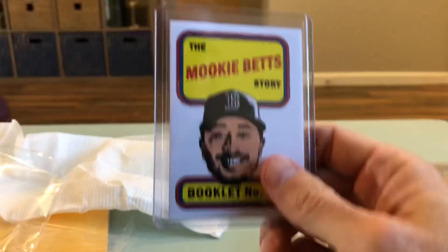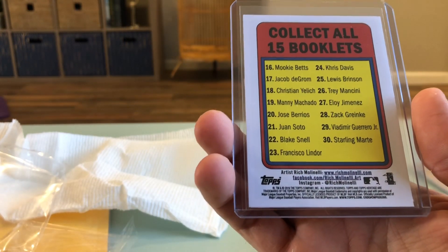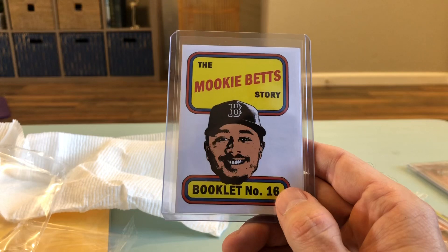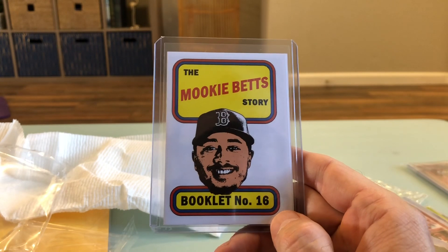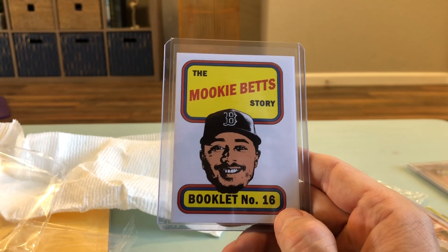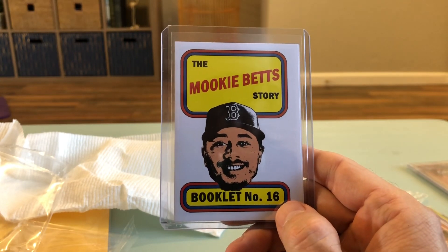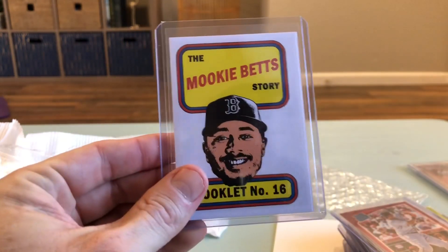This was part of the trade too - the Mookie Betts booklet from Heritage. That is really, really cool, absolutely awesome to get that. Coach, you are the man, the myth, the legend - thank you so much! I'll put his channel link down below. You guys have got to know Coach at Village Breaks - subscribe to him and watch his stuff. He's always breaking some great stuff, loves the Braves and the White Sox, and is chasing Acuna more than probably most people. Thank you all very much for watching, and as usual, have a blessed one!